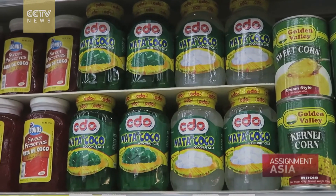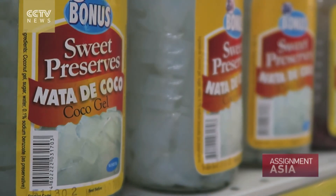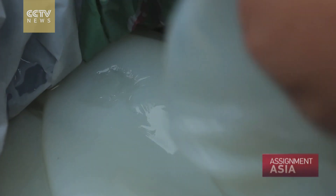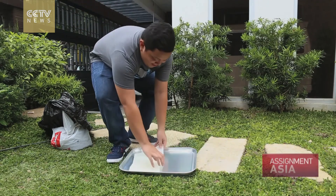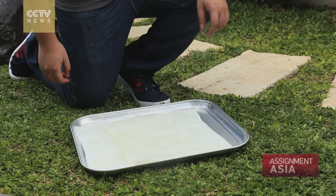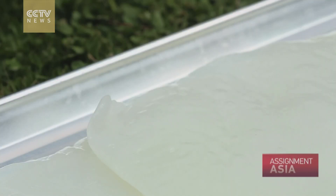Nata de coco is a dessert — pretty much a weird thing to make plastic from — but it's fermented coconut juice, in a sense. Solidified mainly here in the Philippines, it's used as a snack. We get the pure one and put it inside a mixture that will catalyze and help it develop the properties it has now. Then we sun-dry it to make it more translucent and stronger.